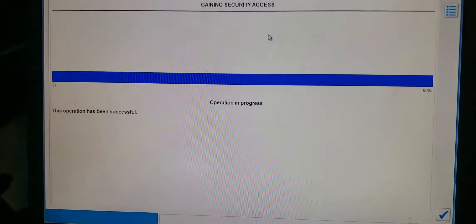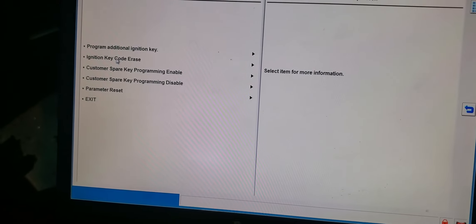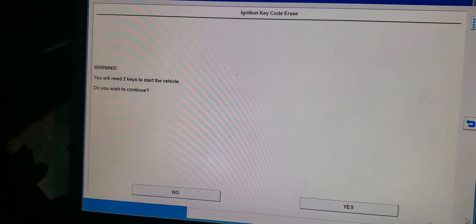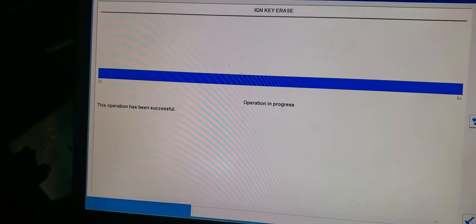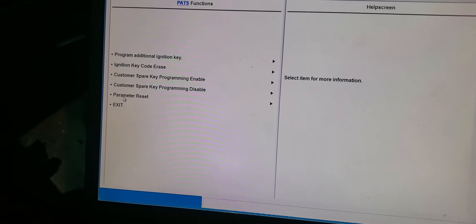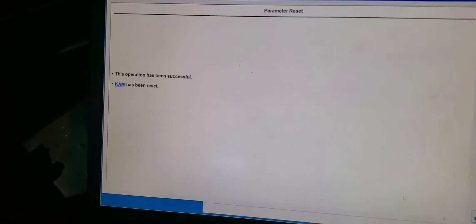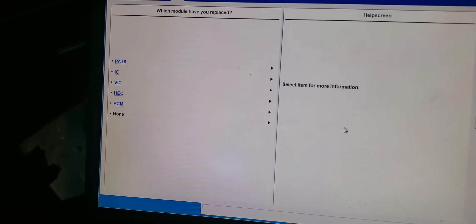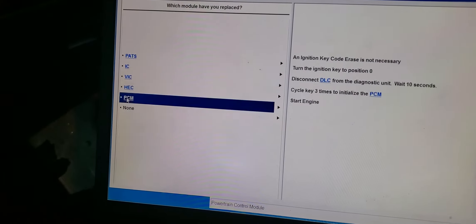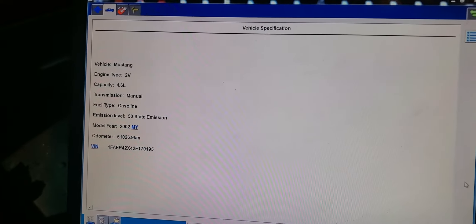In progress — it says successful. I'm going to click next. I'm going to do ignition key code erase. I'm going to do that. It says you need two keys; I do two keys. Yes, successful. And then I will go back and do parameter reset. I do parameter reset also. It says successful. I did two steps: I did the ignition key code erase, and I did the parameter reset.